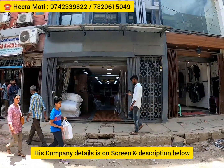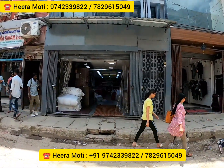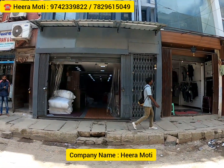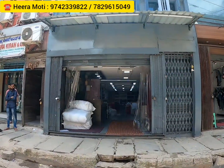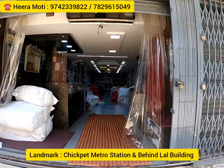Welcome to my channel, The Hungry Bazaar, which is all about shopping and eating. Today I came to visit one outlet called Hira Moti. He's an exclusive wholesaler in winter wear, shorts, and track pants for men. This comes in old Tarukpet, and the landmark for this place is Chikpet metro station.